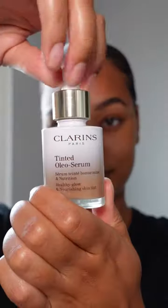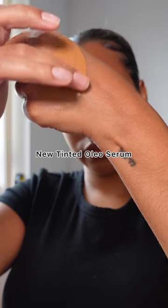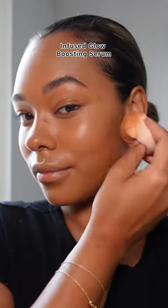I love makeup infused skincare, so when I found out that Clarins had a new product — their tinted oleo serum — I had to try it out for myself. Now this isn't your regular skin tint; it's infused with a glow boosting serum which helps to give a beautiful glow to the skin, giving the most beautiful before and after.